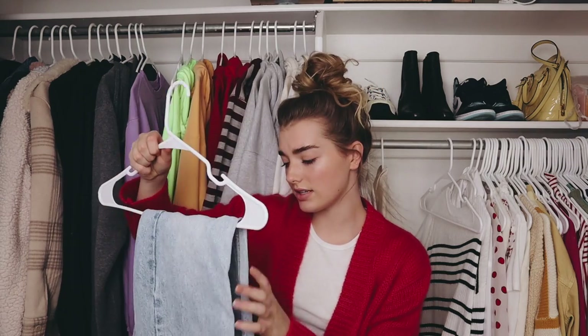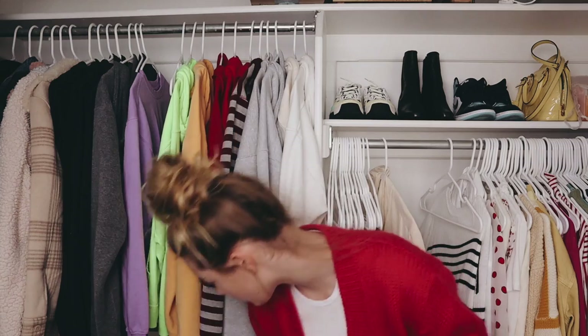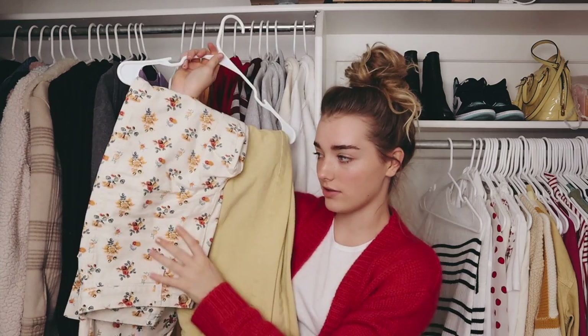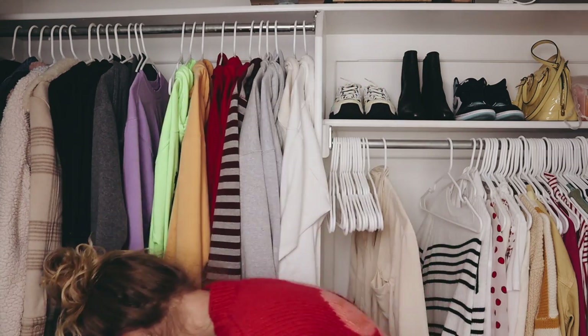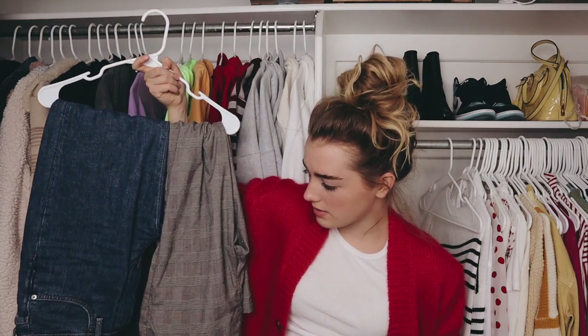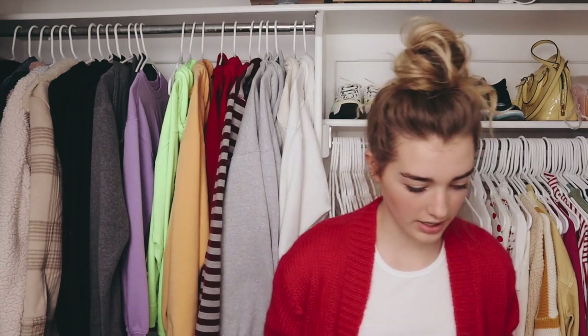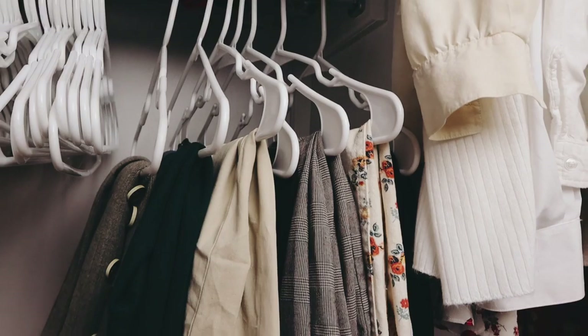Starting with pants: first are these low-rise jeans from Brandy Melville that don't fit well — I didn't even realize they were low-rise, donating. Next I have these shorts that I wear often and this black asymmetrical skirt I'm still figuring out how to style, but I really like it. Fun pants: yellow jeans and a really cool patterned pair from Madewell — I wear these, keeping. Plaid powder pants, my favorite Acne Studios jeans — keeping all those. Another pair of thrifted jeans I really like and some polka dot pants from Forever 21 — getting rid of those. Plaid pants from & Other Stories — they've had their time, donating. Black Acne Studios jeans that I wear all the time — definitely keeping.